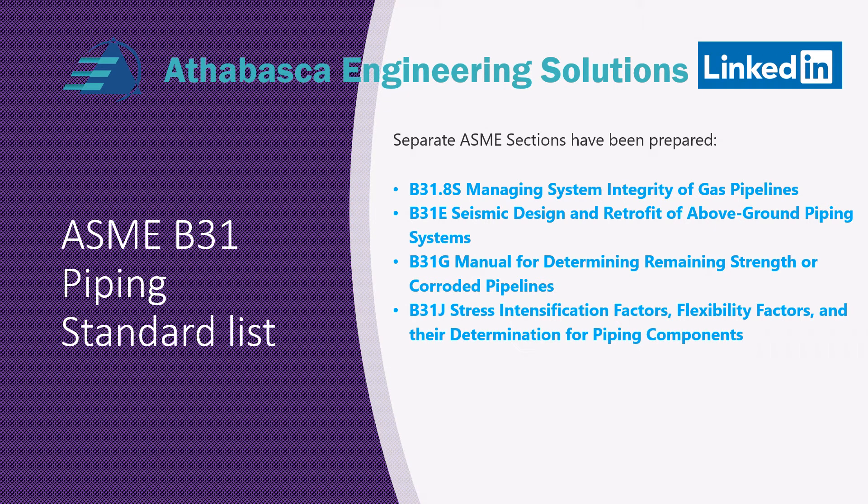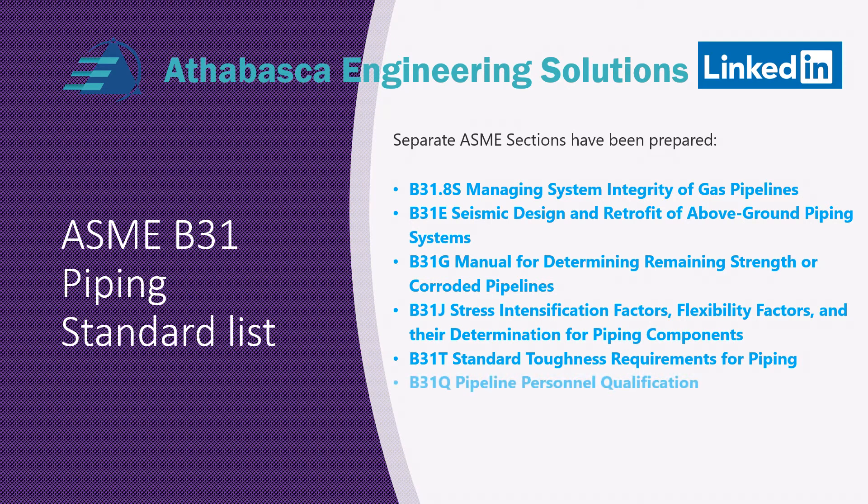The last one in the series is called B31J, which includes stress intensification factors, flexibility factors, and their determination for piping components. A lot of the piping stress programs, like CAESAR II, incorporate that automatically into their model building.